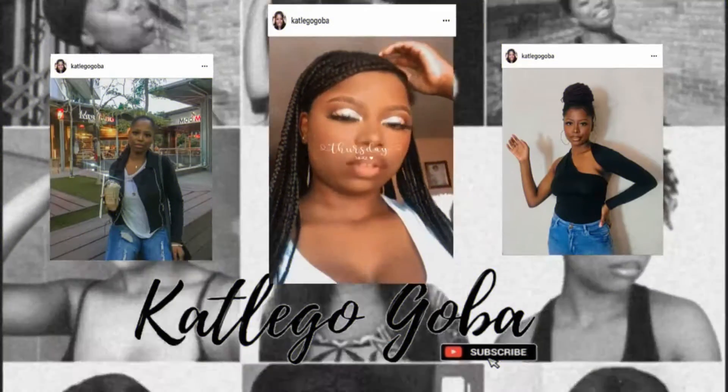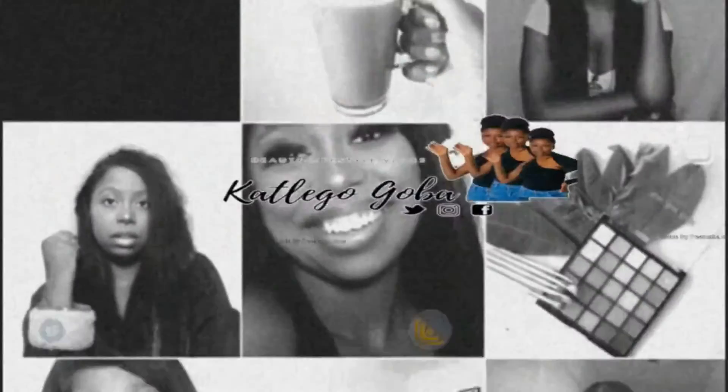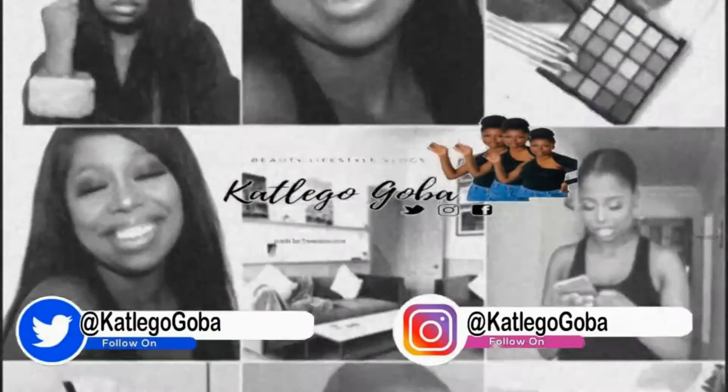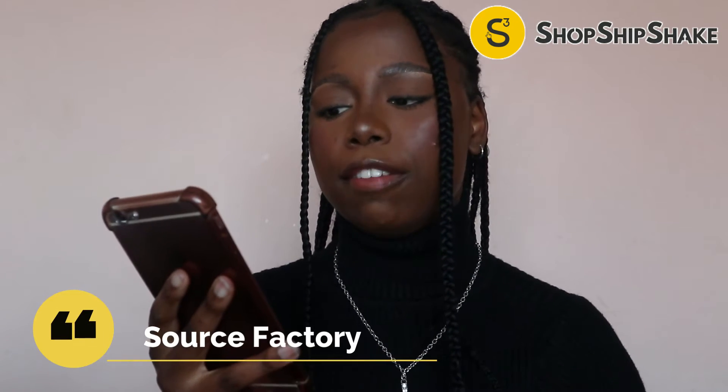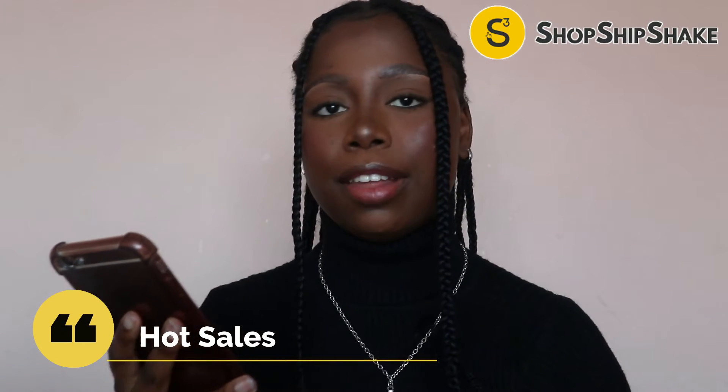Let's get into this wonderful video. Now the names of the six new channels that they've introduced — the first one is Source Factory, where you can find all products from a Chinese factory directly. They also have Hot Sales, where basically those are the products that are hot right now, that everybody is eyeing — that's where you'll find them under Hot Sales.